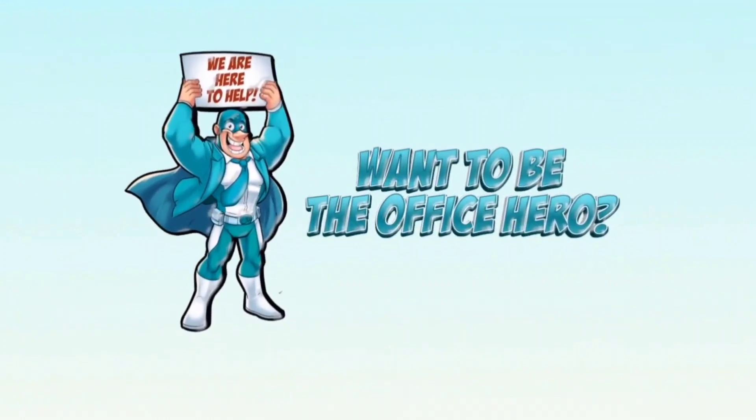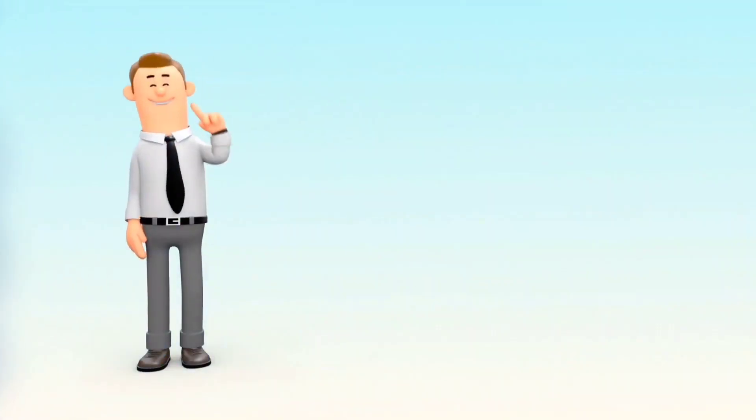We hope this video was helpful, and if you want to be the Office Hero, visit Compare Your Business Costs today.